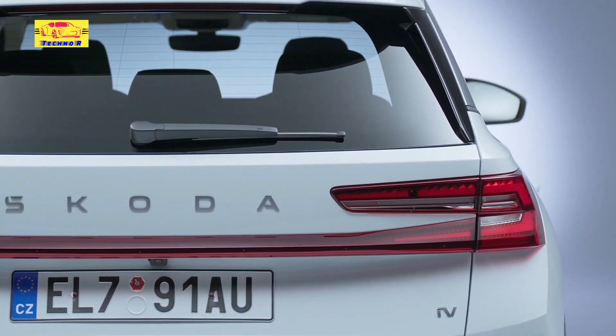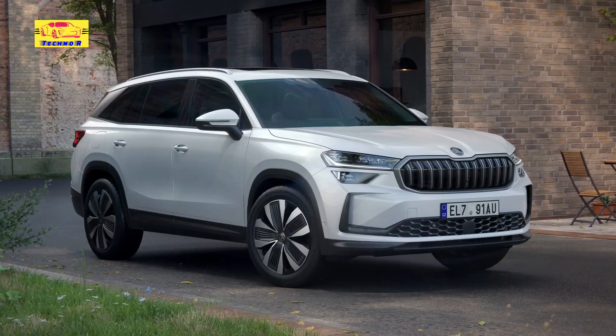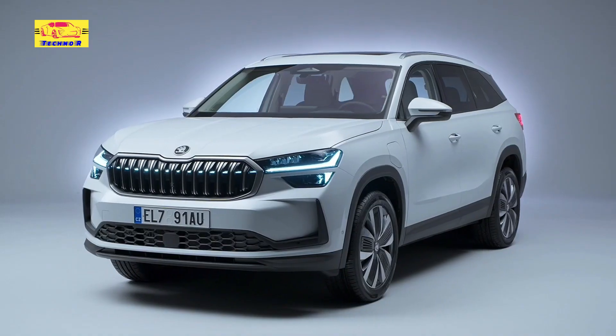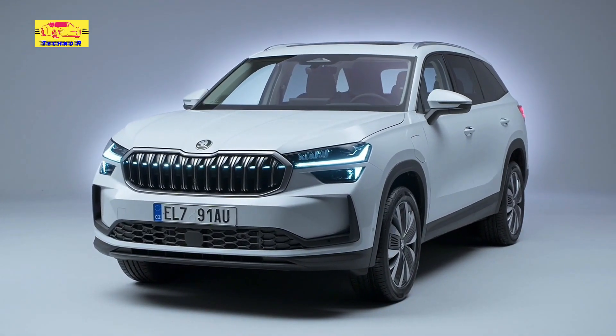The binnacle in front of the driver houses a standard 10.0-inch instrumentation display, which is complemented by a freestanding 10.0-inch touchscreen in the middle of the dashboard.